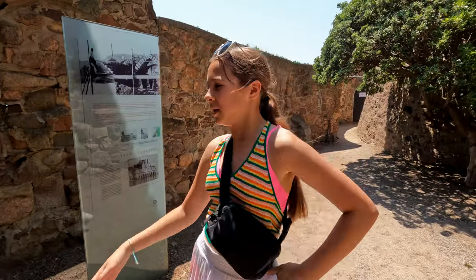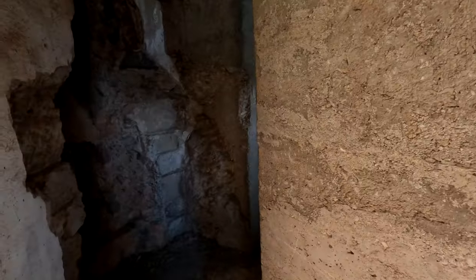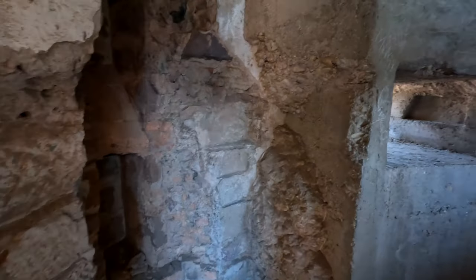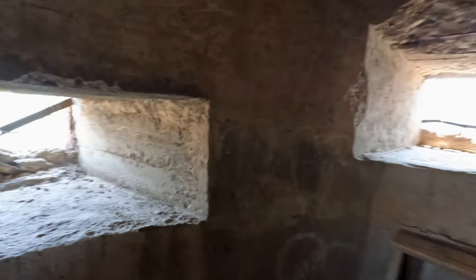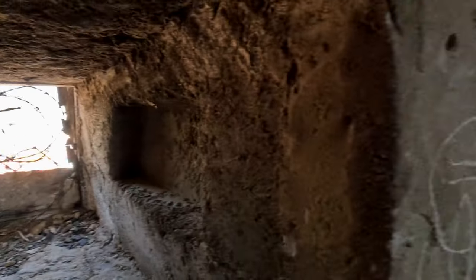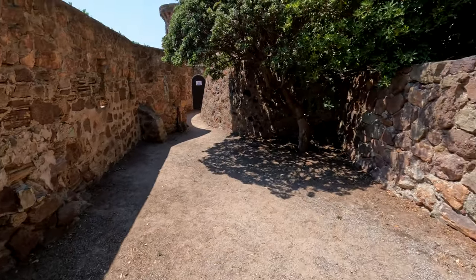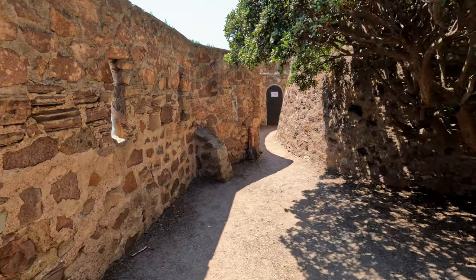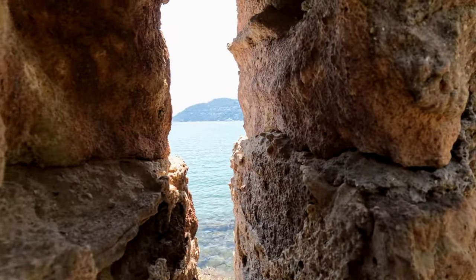You can go in here — come on! Wow, this is where the guards would sit and keep watch. And here's the little archer's niche.